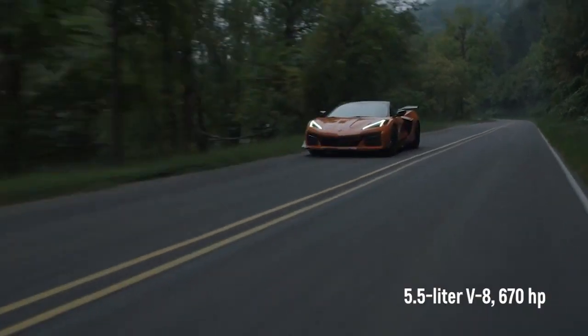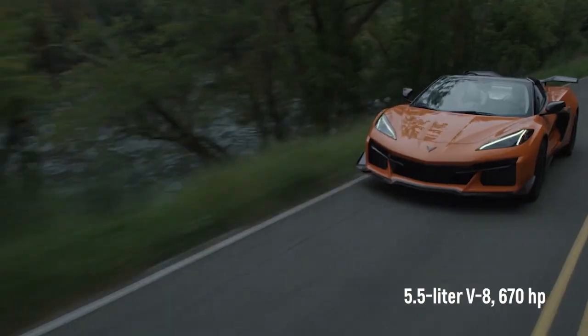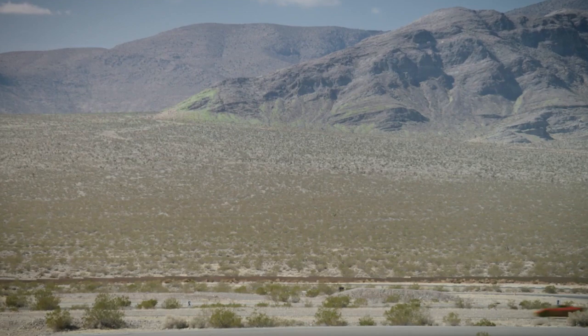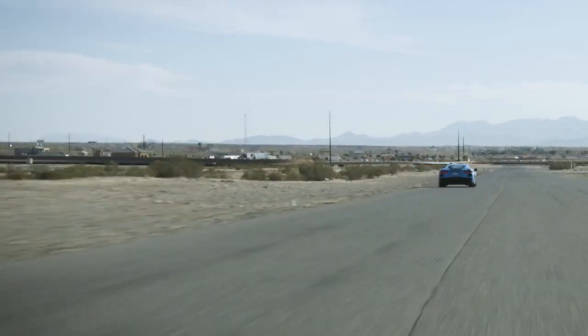The Z06 model uses a 5.5-liter V8 that revs high and makes 670 horsepower. All Corvettes are rear-wheel drive and feature an 8-speed dual-clutch automatic transmission. The Corvette puts down its power better than ever, and puts up quicker times on a racetrack.